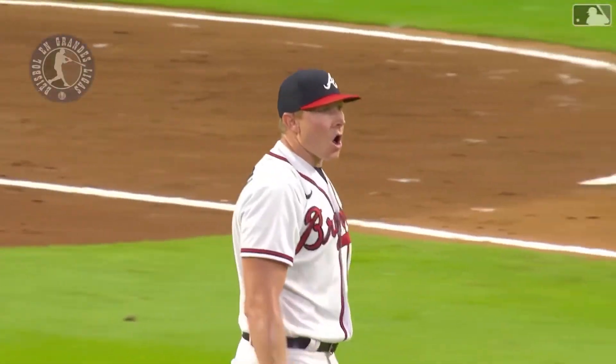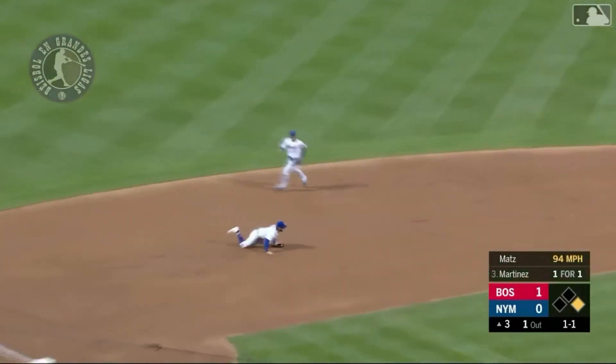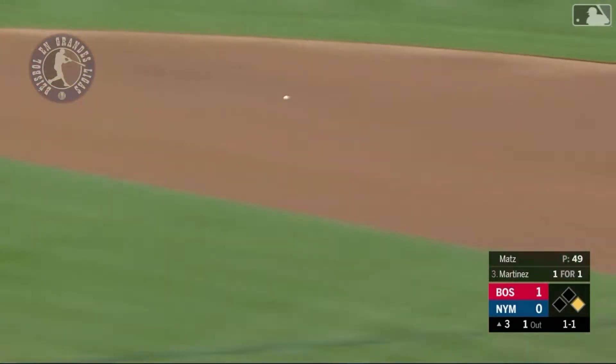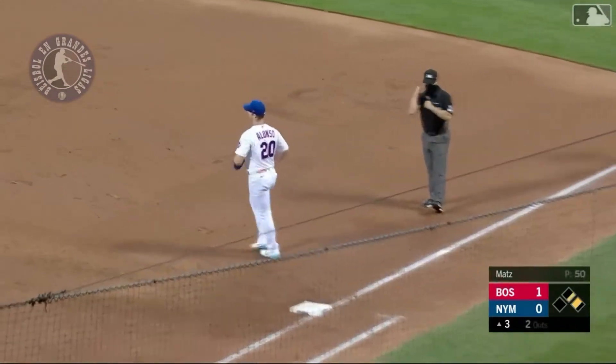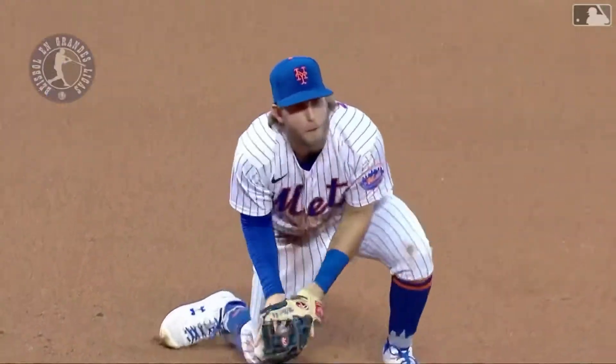Great play — Martinez, left side diving play. McNeil gets up, throws to first in time. It was a great play, and he knew the runner; he knew he had time to get up and throw it to first.